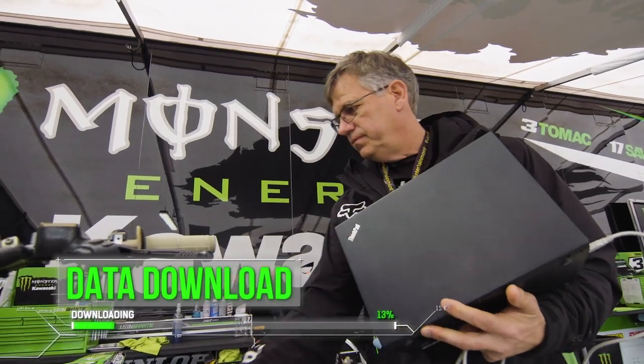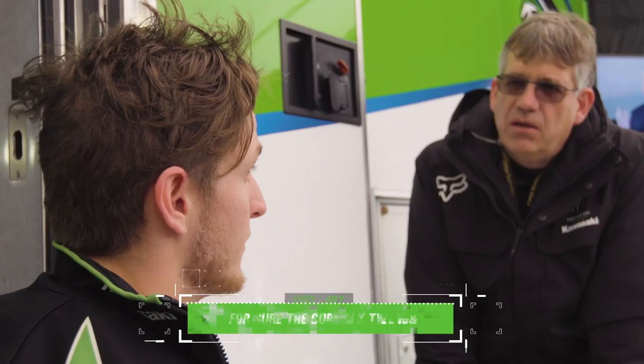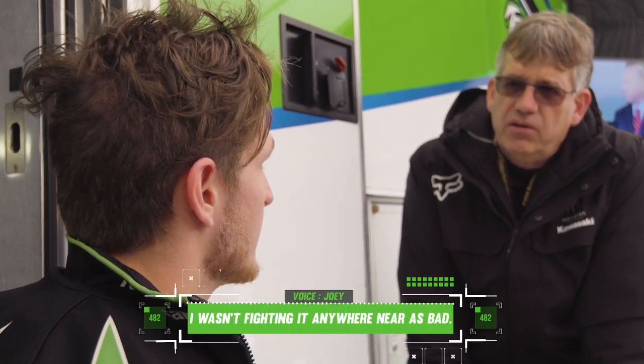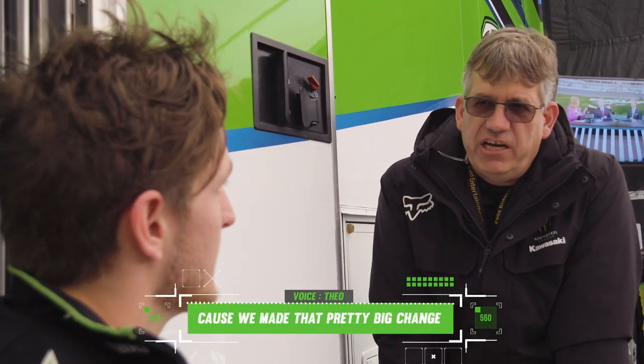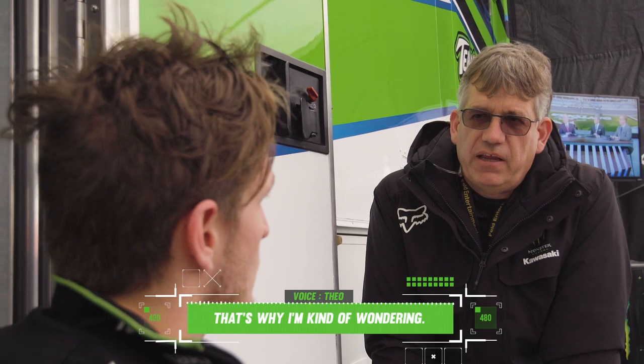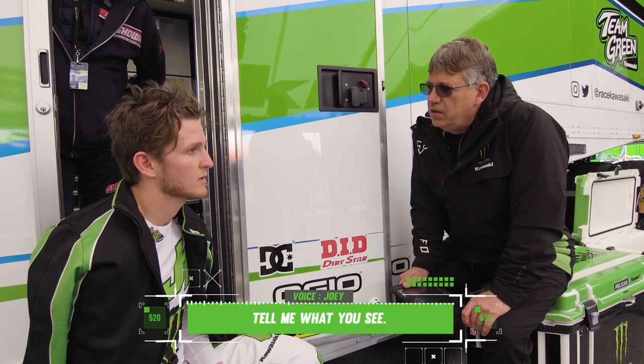When we come back to the trailer, I'll join him as soon as I can after I download the data. How was the rear? The corners are better. I wasn't seeing biting pressure on the video, but the rear — because we made a pretty big change — that's why I'm wondering, do you feel like you have better grip than you did the first one? I don't know, look at the data. Tell me what you see.